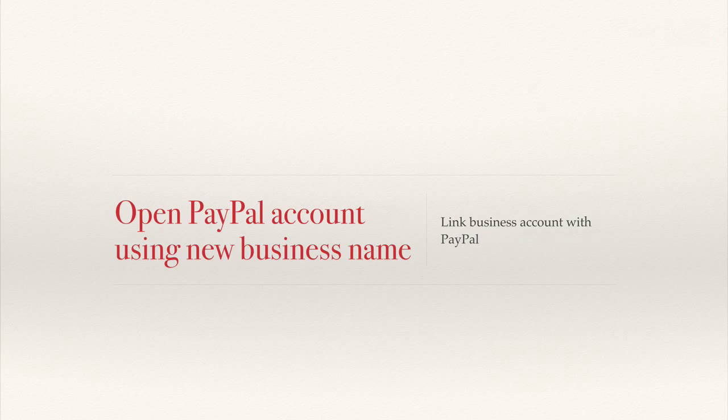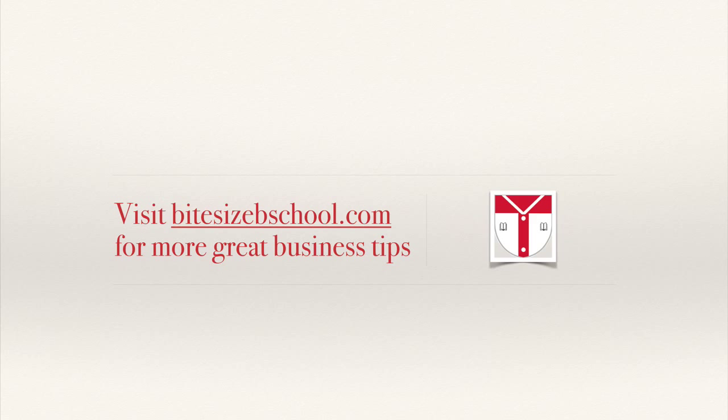If business and personal funds are all mixed together rather than separate, it's much harder to demonstrate it's a real business. There are also good accounting reasons to keep them separate. Those are the quick steps to open a business checking account for a new sole proprietor. For more great business tips, visit bitesizebschool.com.